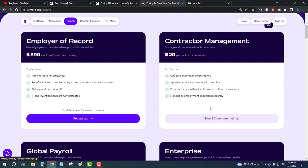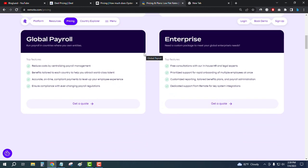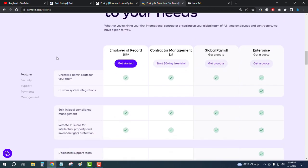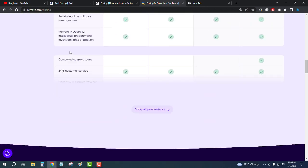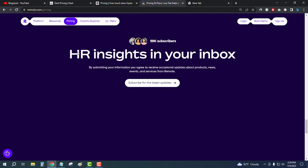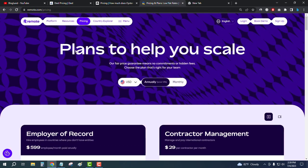You can see all the features of Remote, and there is also an enterprise plan — for that you need to contact them directly. To get started, click on the third link in the description and explore the software.